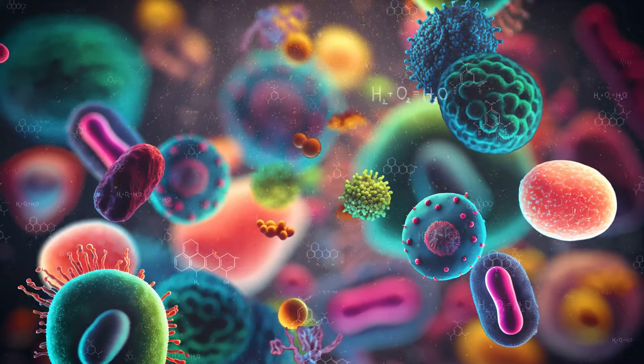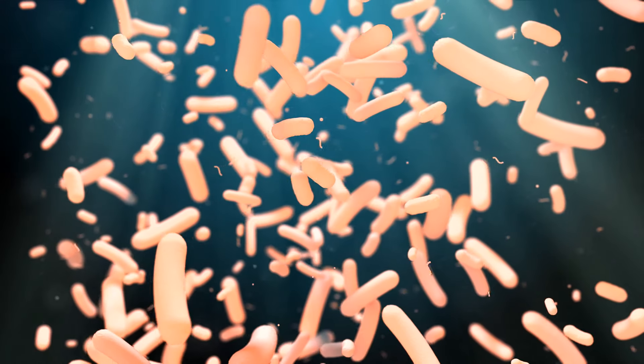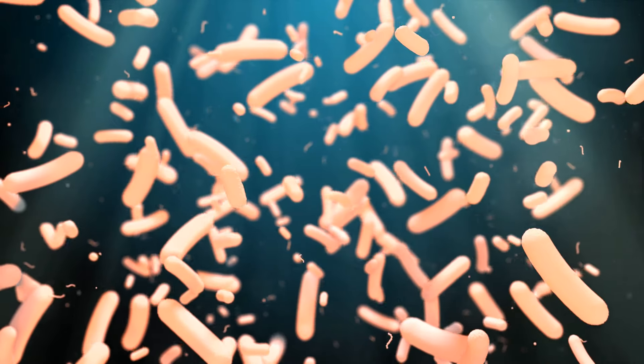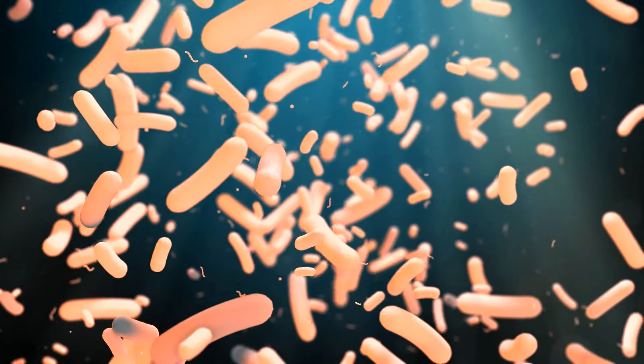So let's get to the heart of the matter. The gut microbiome is a complex ecosystem of trillions of bacteria that reside within our bodies. When balanced, these bacteria contribute to our overall health, including the health of our skin. They do this by influencing inflammation, hydration, and even the aging process. From acne to eczema, rosacea to premature aging, an imbalance in the gut microbiome can manifest in a myriad of skin conditions.